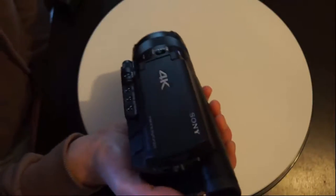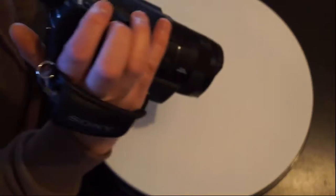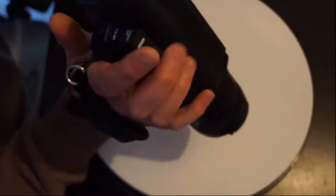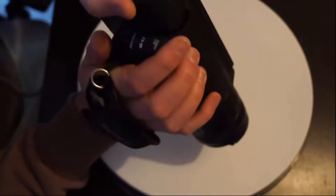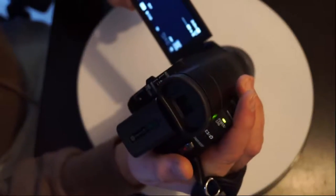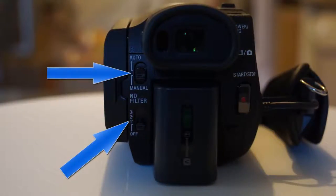Holding the AX100 with the built-in strap is comfortable and the controls are actually quite easy to reach. To put in the battery, you just simply put it here, and to pull out the viewfinder, you just simply pull this out. This turns on the camera, or you can open it like this, which will also open the camera. On the back is a retractable and tiltable viewfinder and controls for the three built-in ND filters, including an auto-enable switch. The battery is mounted far enough from the tripod mount that it can still be removed and attached to most small to medium-sized tripods.